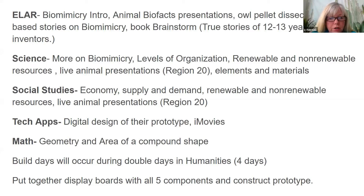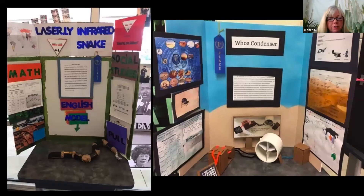Tech apps did digital designs of prototypes and iMovies. Math did geometry and area of compound shapes. Build days would usually occur in humanities — social studies and English — since we're the most flexible subjects, combining classes to prepare all display boards and prototypes. We invited about 60 judges to evaluate the 140 display boards. These are 12-year-olds, and they 100% do this in class with their teams. It's important for students to go with inventions they know and are interested in.